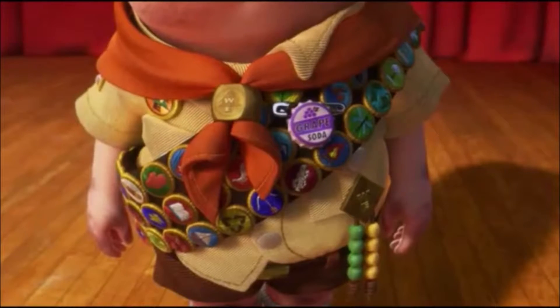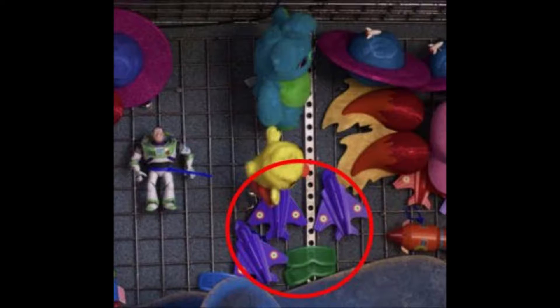Number four: the carnival sure seemed like fun and had a lot of Easter eggs. When Buzz is mistaken as a prize and stuck to the wall, we see three planes that all have the Luxo ball from Pixar's short Luxo Jr.